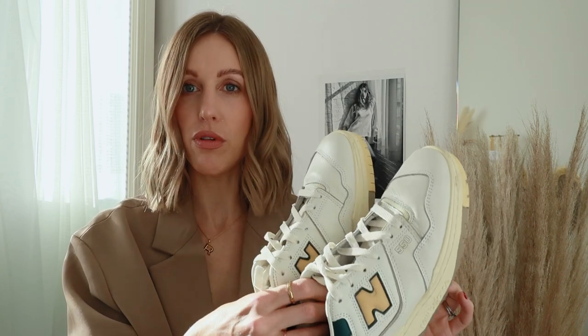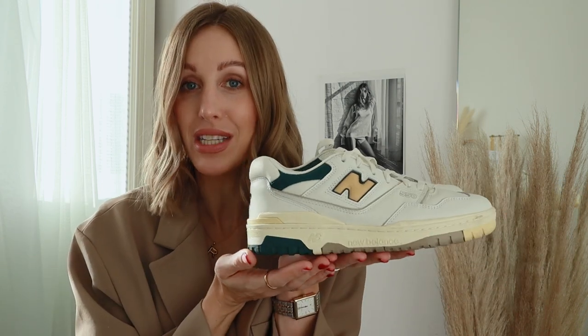I managed to find these on Farfetch when they're quite hard to come by. They have so many in stock on the men's page, so if you have larger feet like me, you're in luck. They're super comfortable — I would say size down half a size. They still fit without doing so but felt a little bit loose. If you'd like a separate review on the New Balance 550s, let me know and I'll definitely put one together.